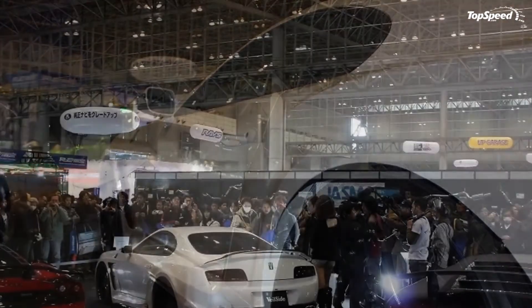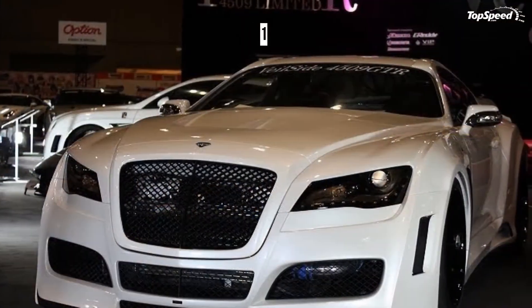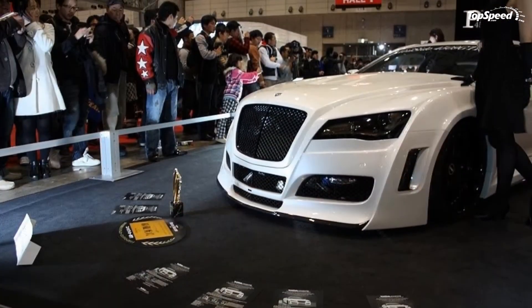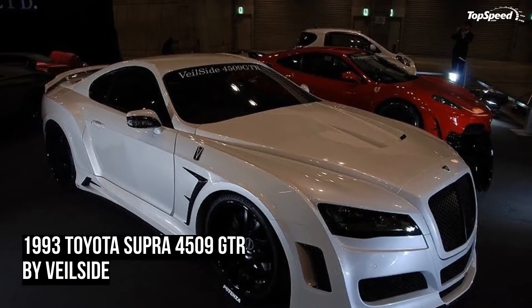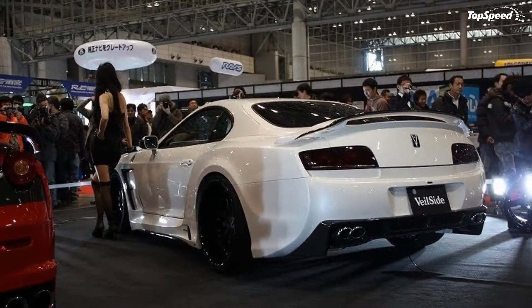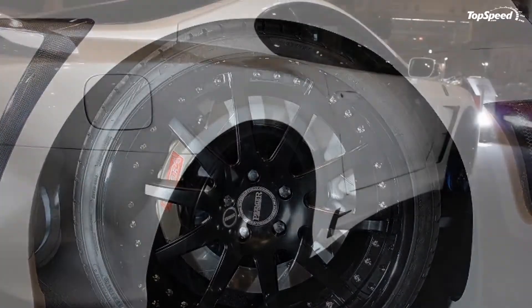The Supra in its standard form boasts a twin-turbocharged 2JZ-GTE engine that produces 320 horsepower and 315 pound-feet of torque, while achieving a 0 to 60 mph time of just 4.6 seconds. Meanwhile, the Nissan Skyline of the 90s was equally formidable, boasting impressive features including a 2.6-liter RB26DETT twin-turbo inline-six engine that produces 280 horsepower.